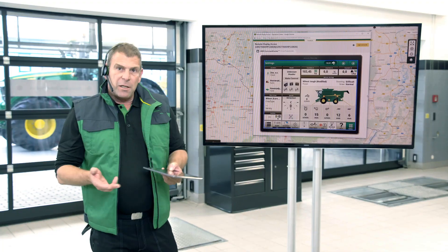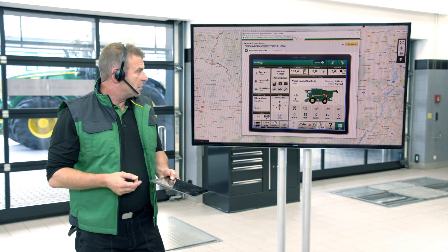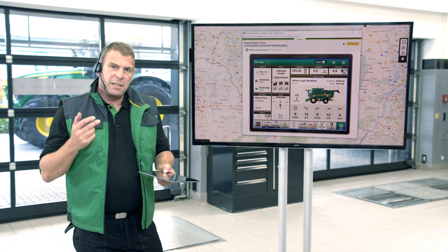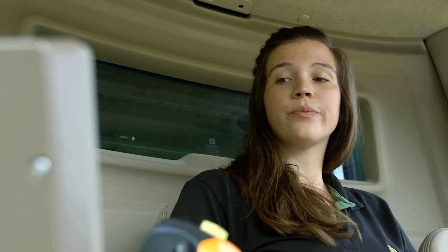From my experience of setting up many combines in various conditions throughout the seasons, I'm able to make recommendations. Based on my advice, the customer changes the parameters for the threshing clearance.